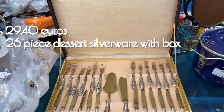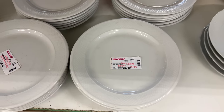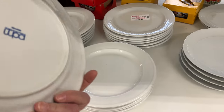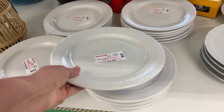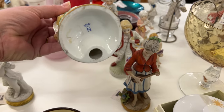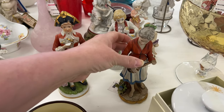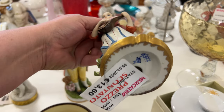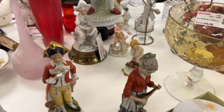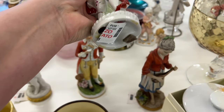Dessert silverware — this whole set was labeled dessert silverware. I'm not a figurine collector myself, but if you are and you know anything about these, let me know. They have similar markings on the bottom but very different glazes, so I don't know if they're authentic or fakes — I have no idea.